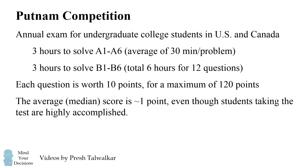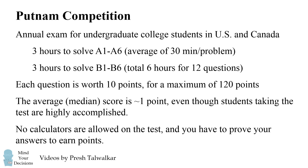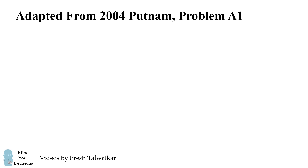The test has legendary difficulty. The average median score is about one point, even though the students taking the test are highly accomplished. No calculators are allowed and you have to prove your answers to earn points. The problem in this video is adapted from the 2004 Putnam exam, problem A1.